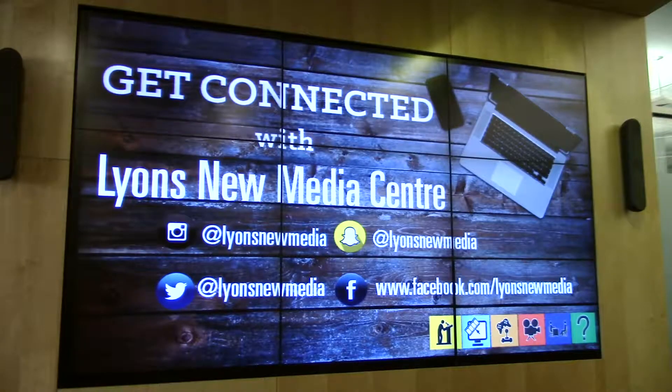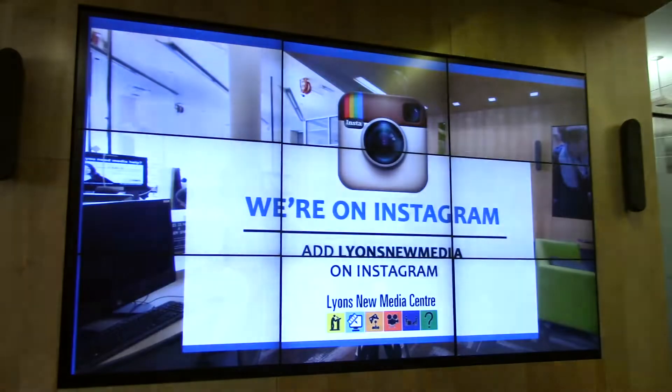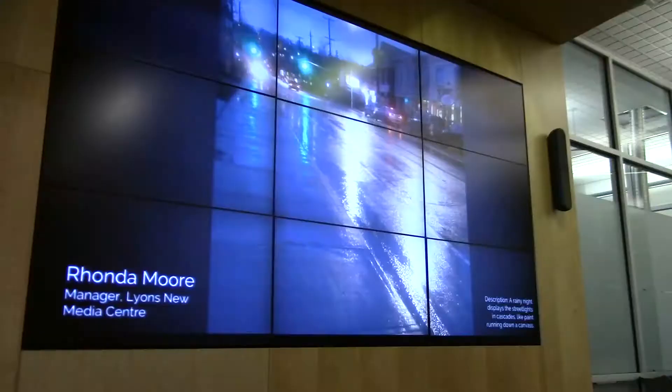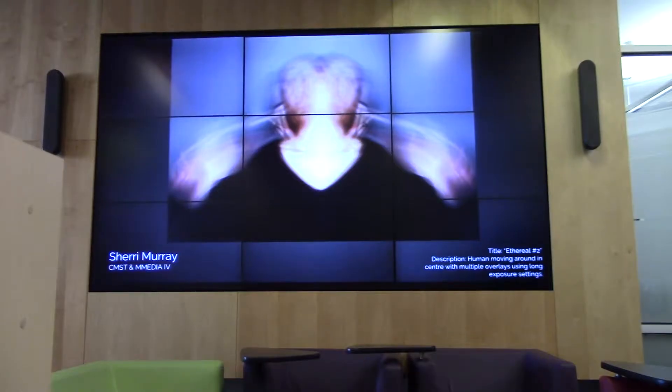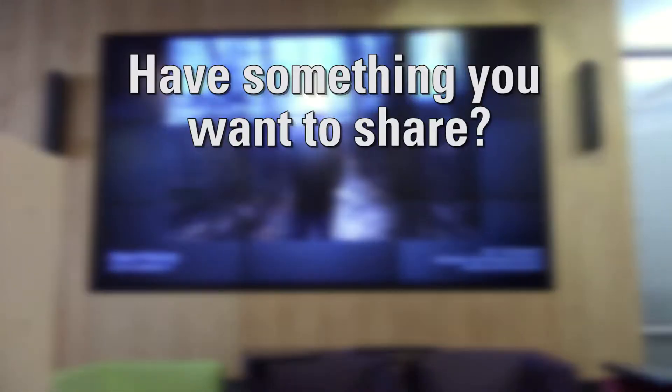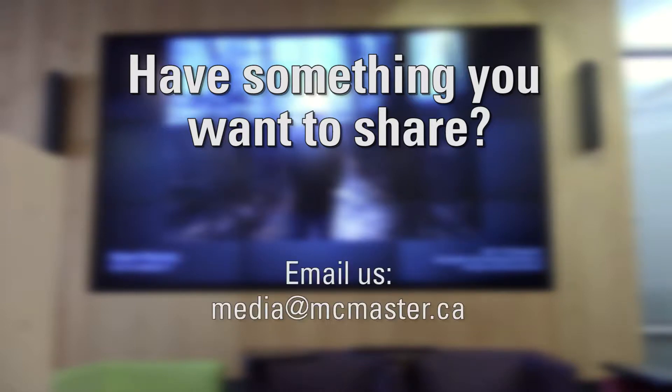This is our media wall. It serves as a video screen, a message center, and as a canvas to showcase student-created photos, films and art. Have something you want to share? Ask us how to get it on our wall.